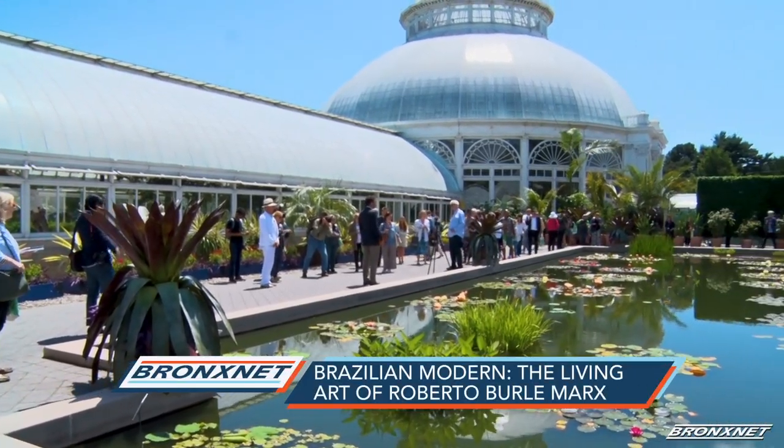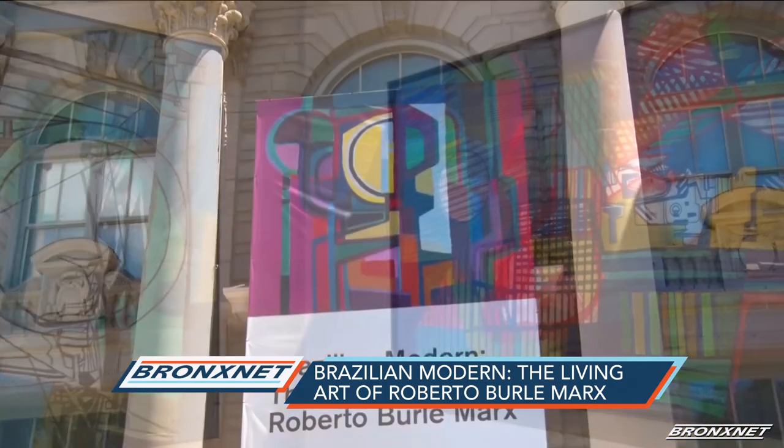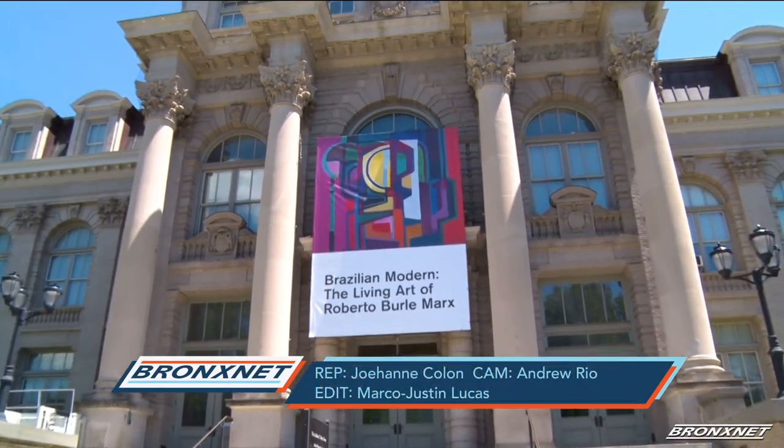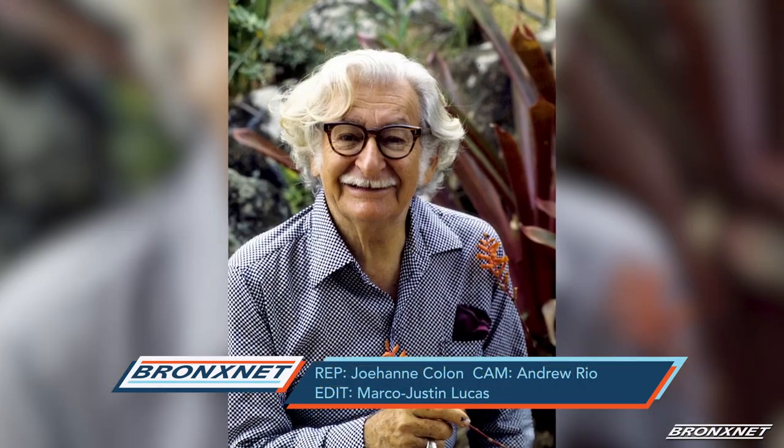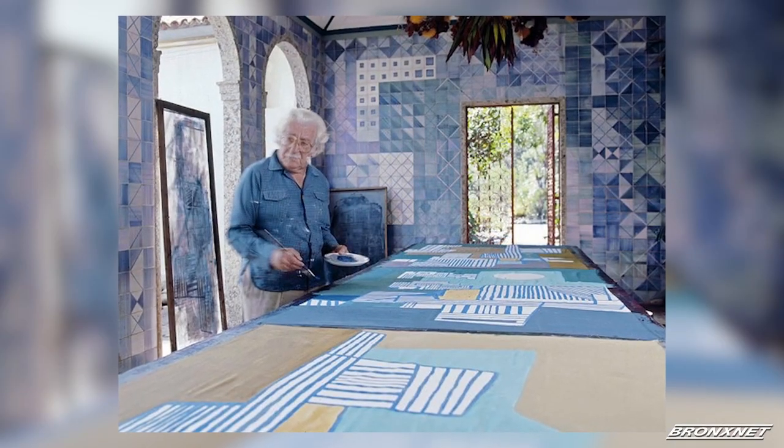In its largest living exhibition to date, the New York Botanical Garden showcased its newest collection, Brazilian Modern: the living art of Roberto Burley-Marx. The exhibition seeks to embody the work of Roberto Burley-Marx, a Brazilian landscape architect.